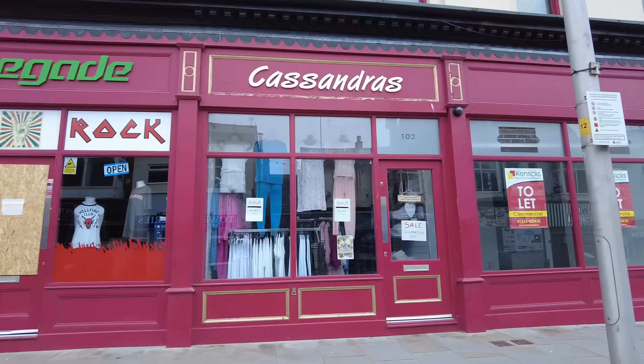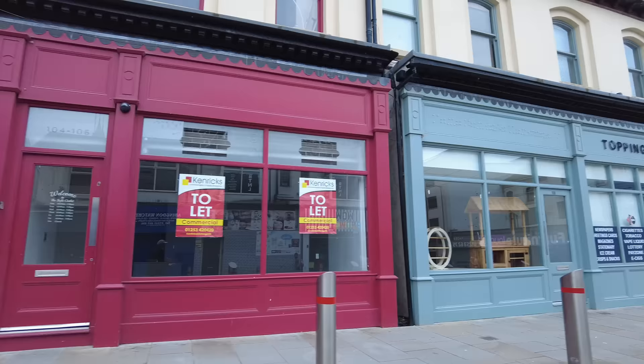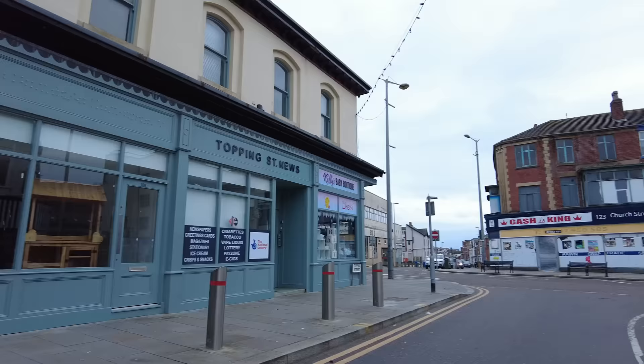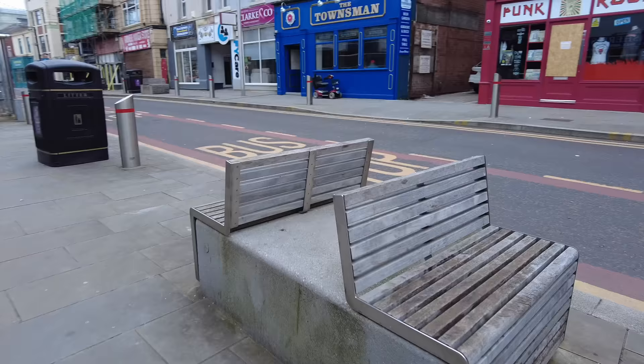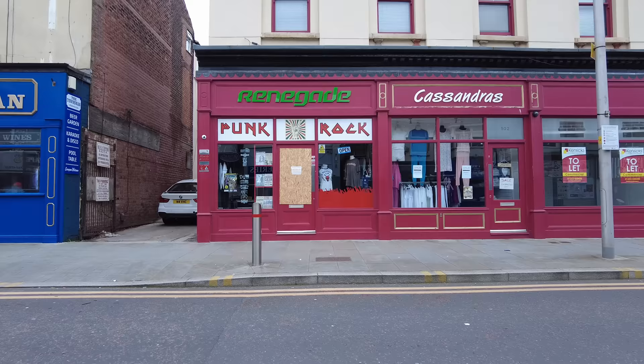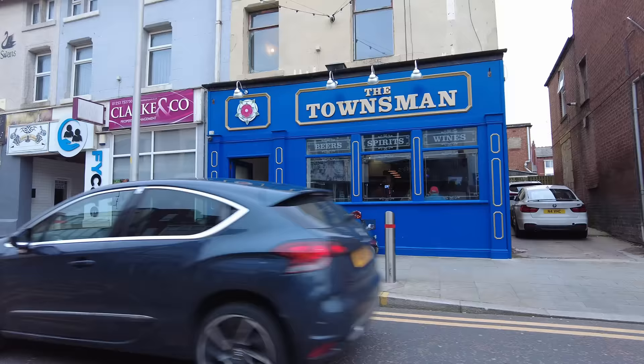The place next door is a clothes shop called Cassandra's. I think one of these was a barber's. This one's empty. They've all been done out very nice, but it's a bit of a shame some of them are empty. The one at the end is a baby boutique and we've also got a newsagent. Look at these benches here — it's a shame about that shop. I saw it on Facebook and some guy had just put the window through. Unbelievable.